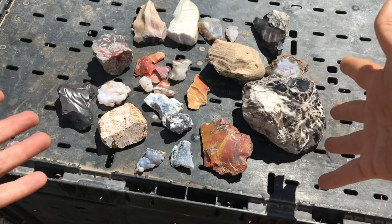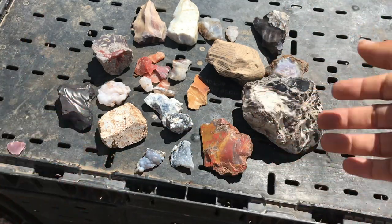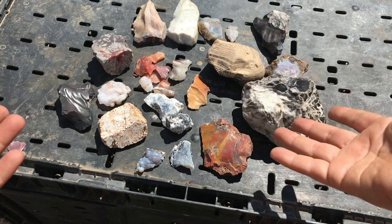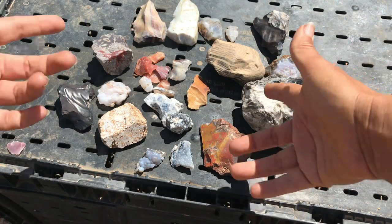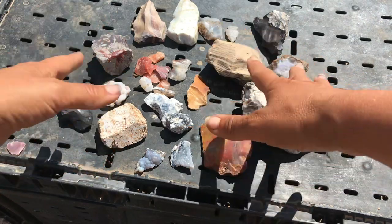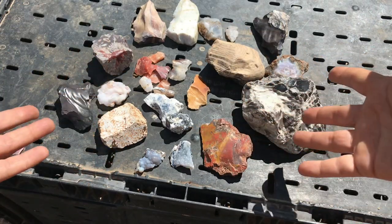Chert can be found in a wide variety of regions and associated with lots of different minerals, but one cool mineral often found associated with it is rhodochrosite. There are a lot of major chert deposits in California and around the western United States, as well as all over the world.